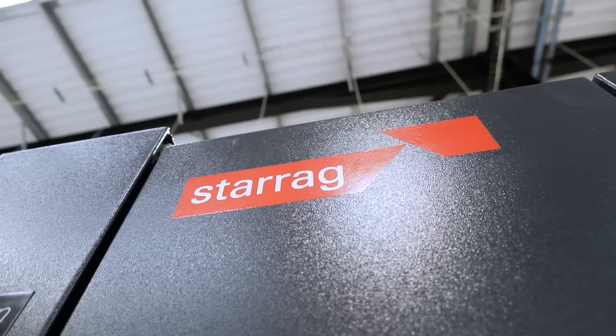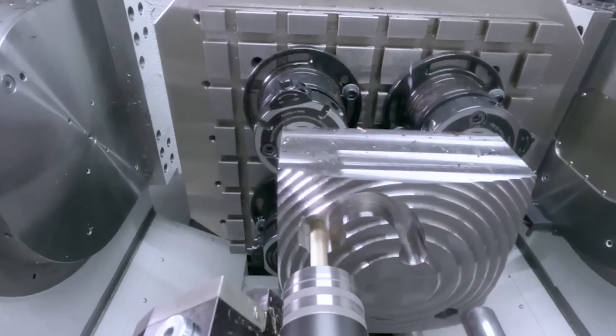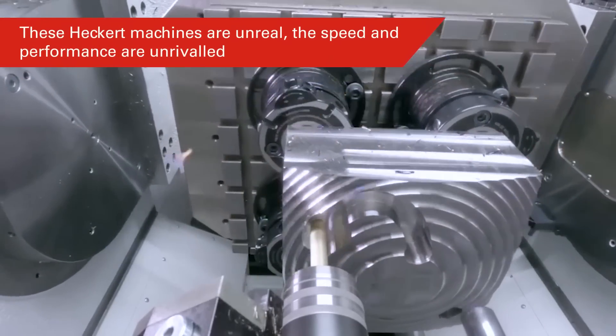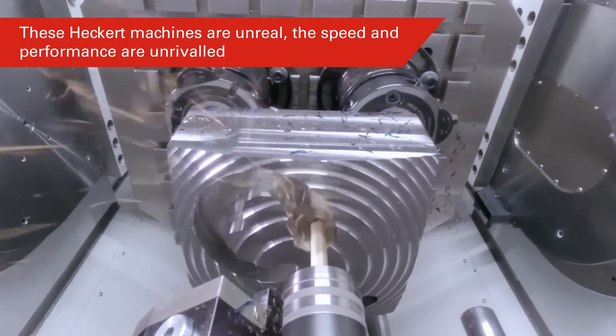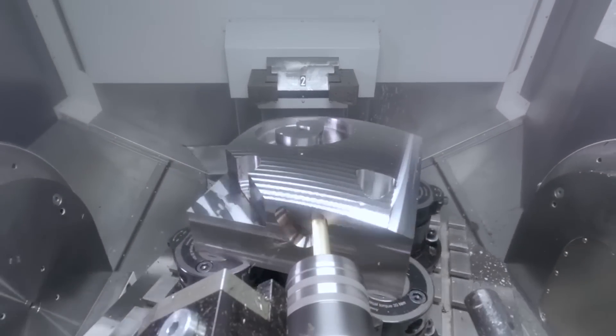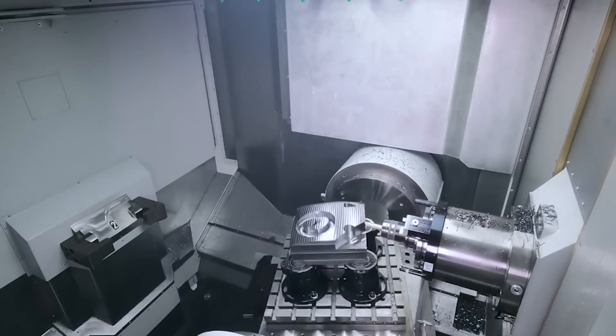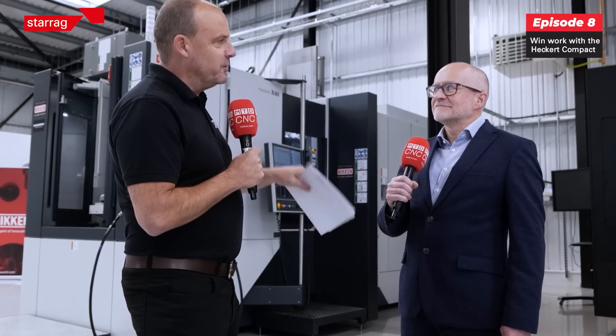I've been doing my research and looking at the specifications of this machine: you've got a repeatability of six microns, 20 kilonewtons of force, 80 metres a minute in rapids, acceleration of 12 metres per second, and 2,150 newton-metres of torque. These are incredible statistics — but what do they actually mean, and does anybody actually care?